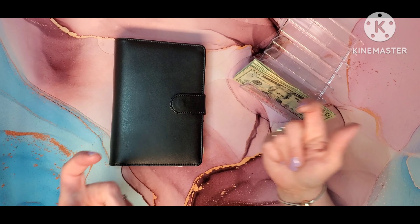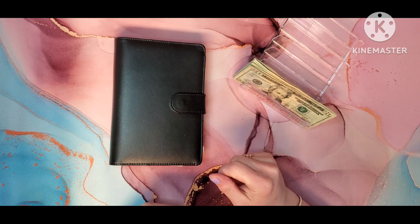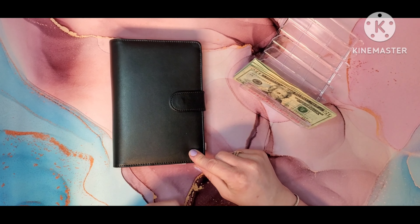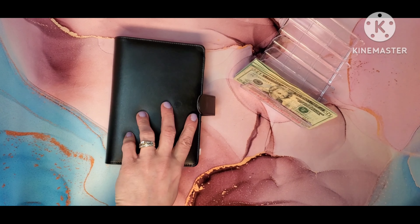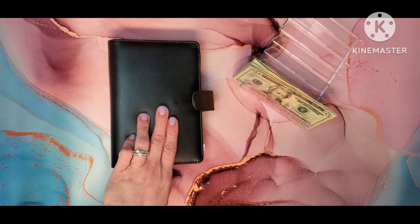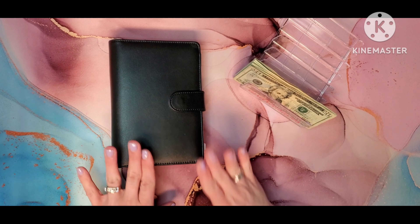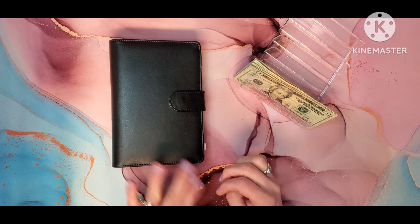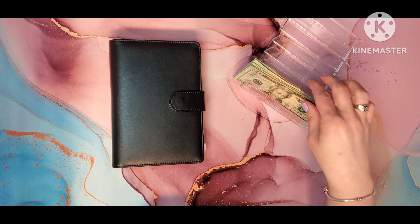Hello and welcome back. I'm Andrea, this is Andrea Saves, and I appreciate you for being here. Today I am going to stuff my everyday spending binder. This is one that we use the money out of every week, so it never gets very high in any of the amounts, but we keep stuffing it so that we have money to use for our necessities.